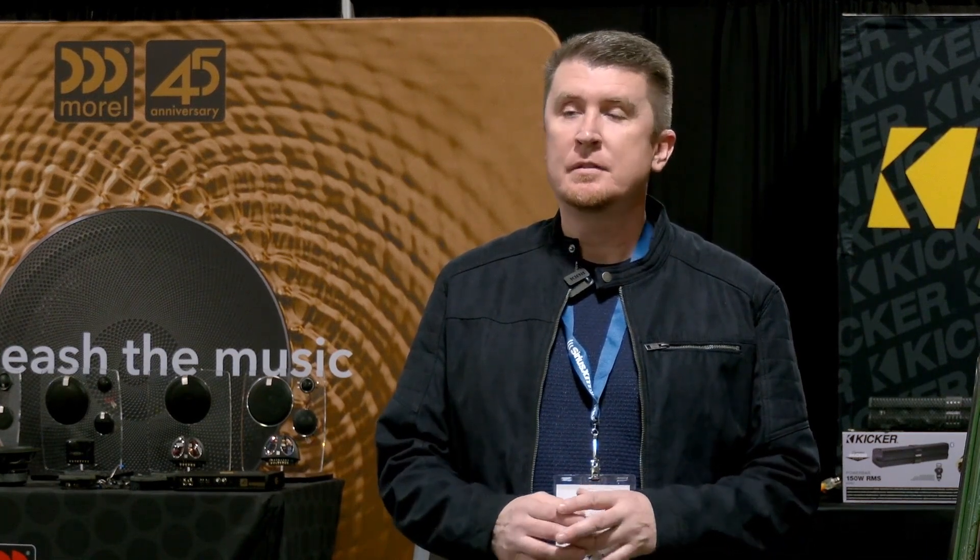Hey guys, Ricky Lima here from SiriusXM. I had a chance to speak to some dealers and ask them what they love about selling SiriusXM. Here's what they had to say. Coast-to-coast coverage. I love SiriusXM for commercial-free music. It's a great add-on sale and a profit opportunity. We love selling SiriusXM because you can listen to the same channel coast-to-coast. Profitability and ease of installation — it's a no-brainer. We love selling SiriusXM for its ease of installation, great profitability, and its reliability. People love it.